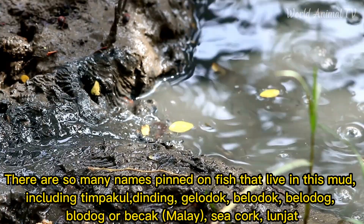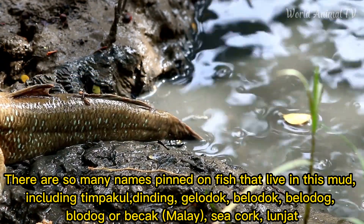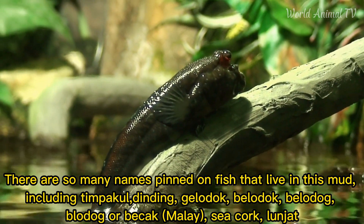There are many names given to this fish that lives in the mud, including Tempical, Dining, Gelidog, Belidog, Polodog, Broodog, Obeckic, Malay, Sea Cork, and Run Jack.